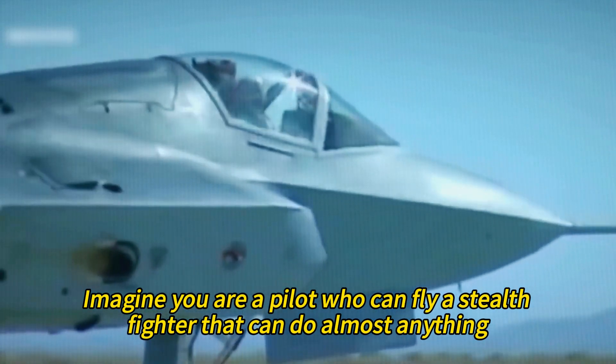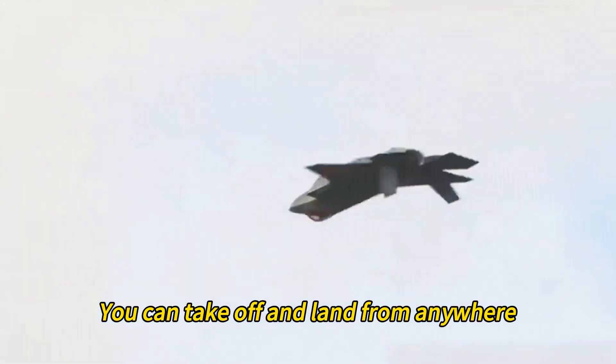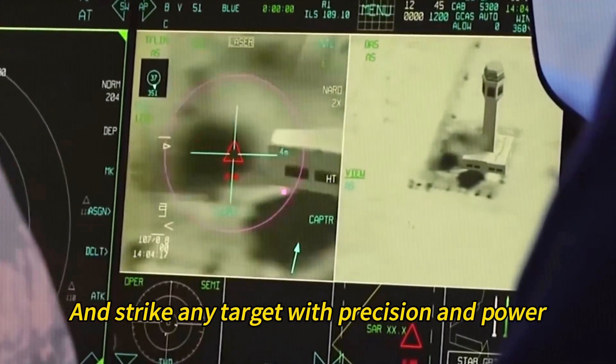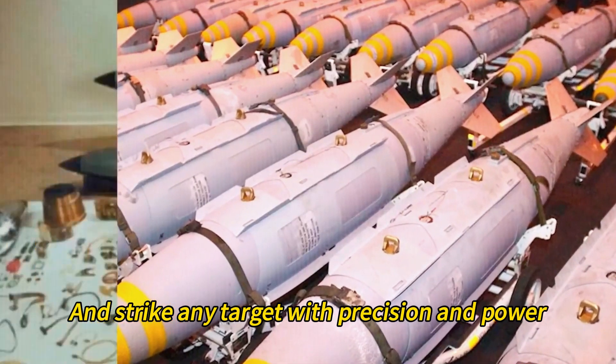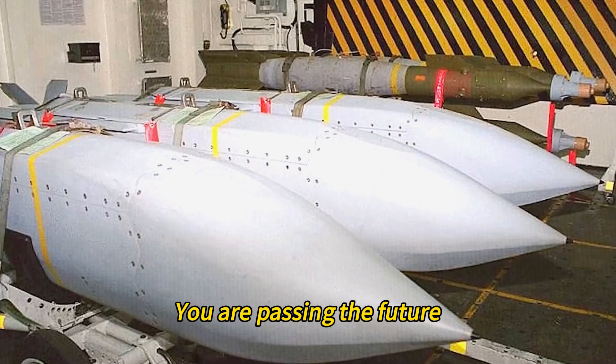Imagine you are a pilot who can fly a stealth fighter that can do almost anything. You can take off and land from anywhere, fly faster than sound, see everything around you, and strike any target with precision and power. You are not just piloting an aircraft — you are piloting the future.